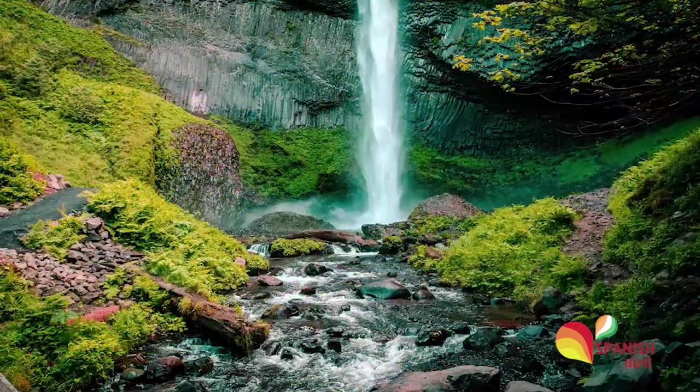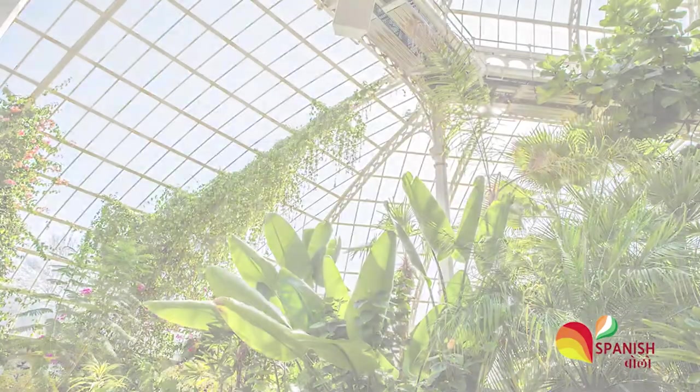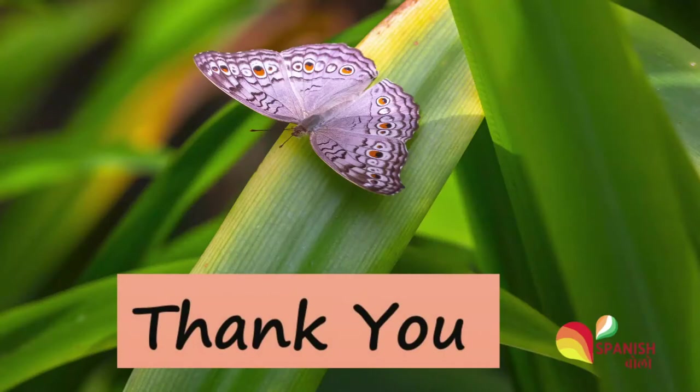We hope this video delighted you. These places are a must visit because the level of tranquility and serenity they offer is unmatched. Thank you for watching.